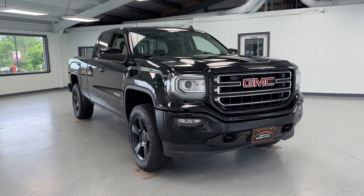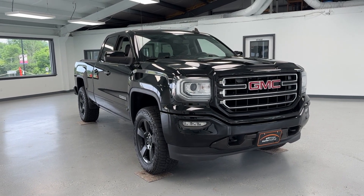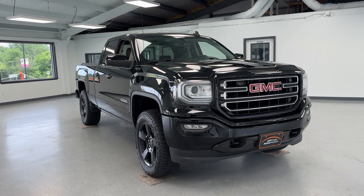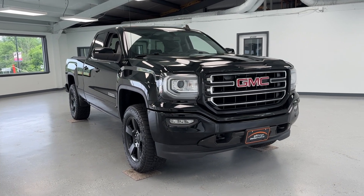Hello, this is Mary with All Things Automotive, bringing you here today a 2016 GMC Sierra 1500. This vehicle features a 5.3-liter V8 gasoline engine with four-wheel drive.